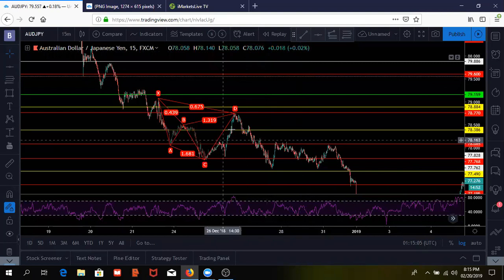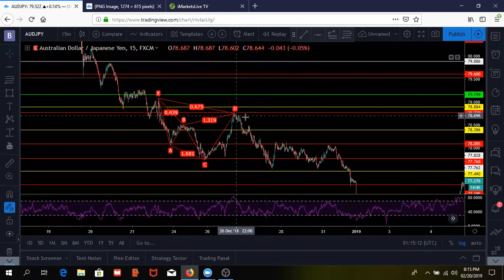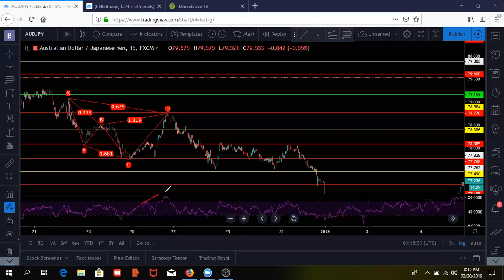Actually, it's not divergence — I lied. I was looking at price going up and RSI going down, which kind of threw me off. But when I lined it up, it wasn't divergence. Sometimes when you catch it at the right time you'll be able to catch actual divergence in these markets, which helps give you more confirmation when trading.